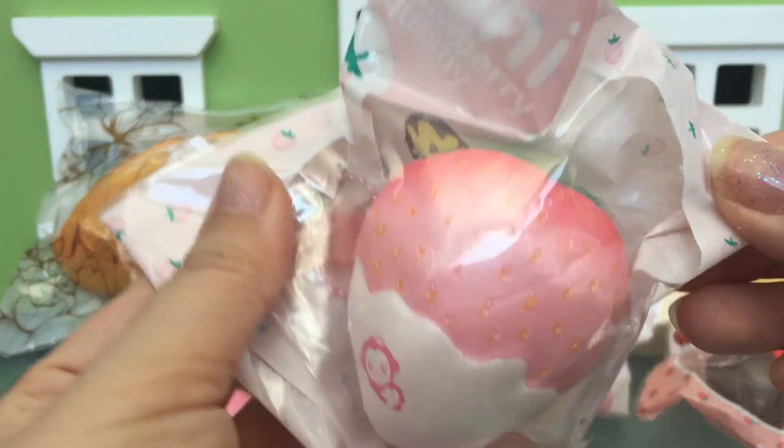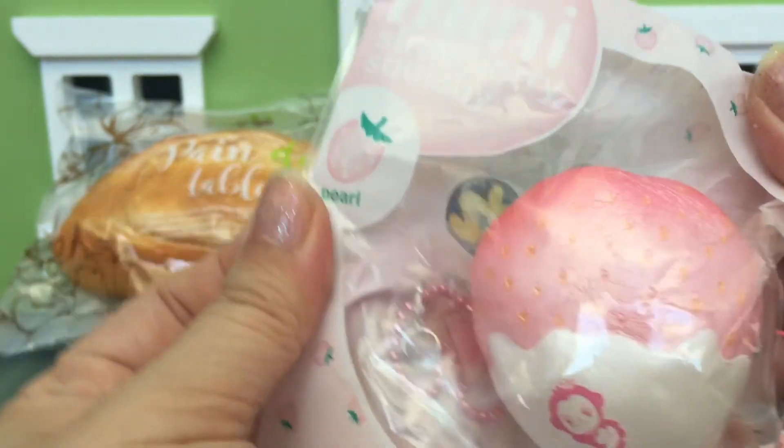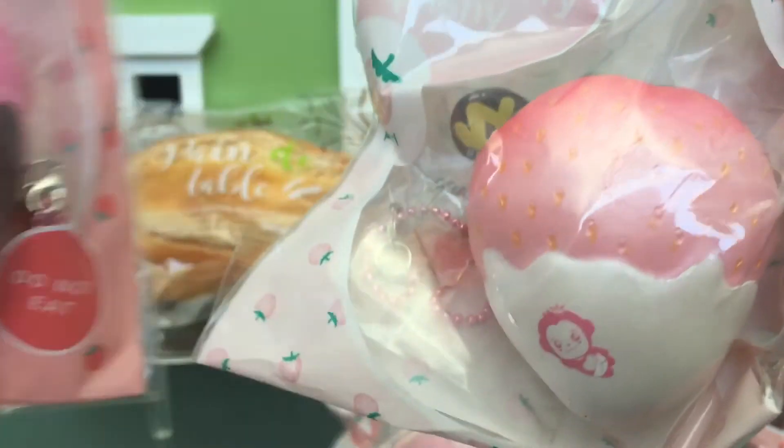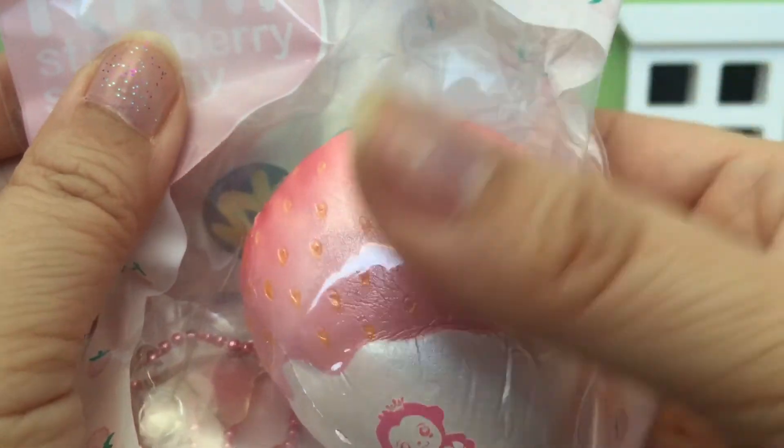The last item is this pearl strawberry. This is the regular pink, and this is the pearl — it's dipped in white. They're just so soft.